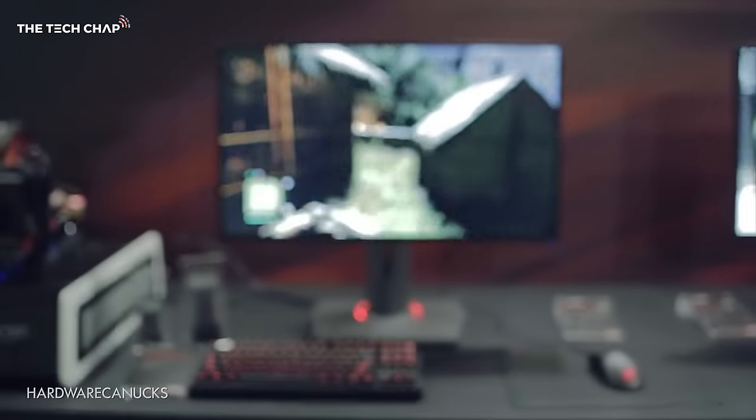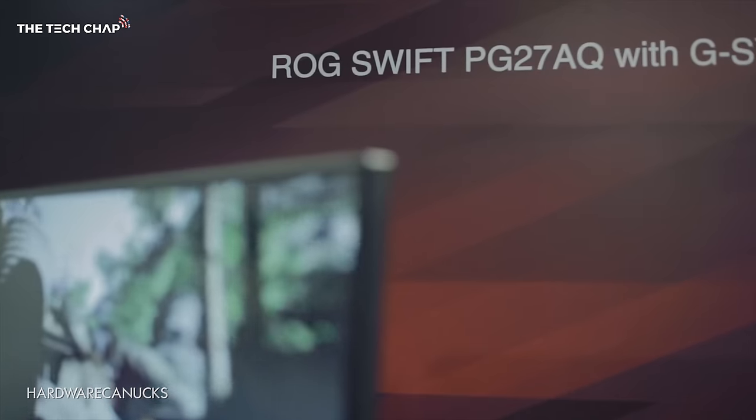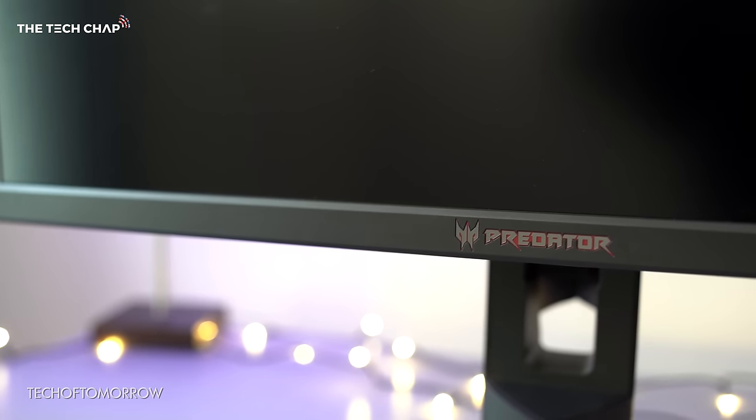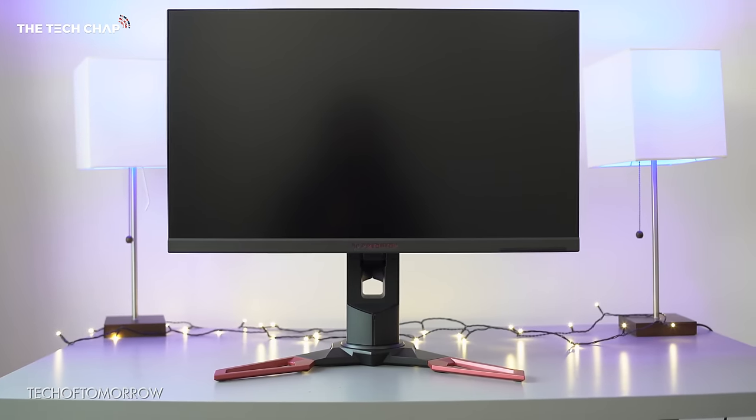We're going through a bit of a transition at the moment in 2017. The current crop of high-end 4K gaming monitors, like the Asus ROG Swift PG27AQ or Acer Predator XB271HK, which each cost around 700 pounds, offer 4K IPS panels and Nvidia G-Sync, but they're all limited to 60Hz refresh rates and use older DisplayPort 1.2 connections.